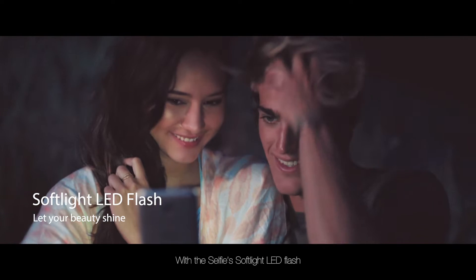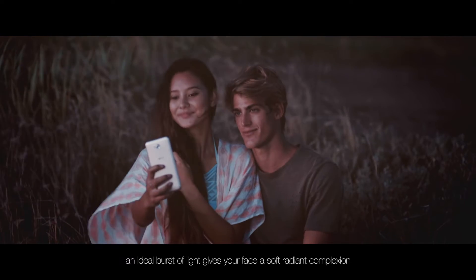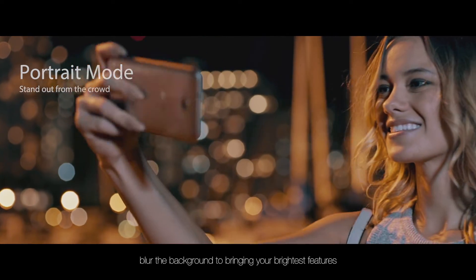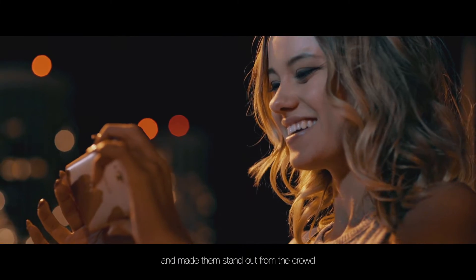With the Selfie Softlight LED Flash, an ideal burst of light gives your face a soft, radiant complexion. Using the Selfie's portrait mode, blur the background to bring your brightest features to the foreground and make them stand out from the crowd.